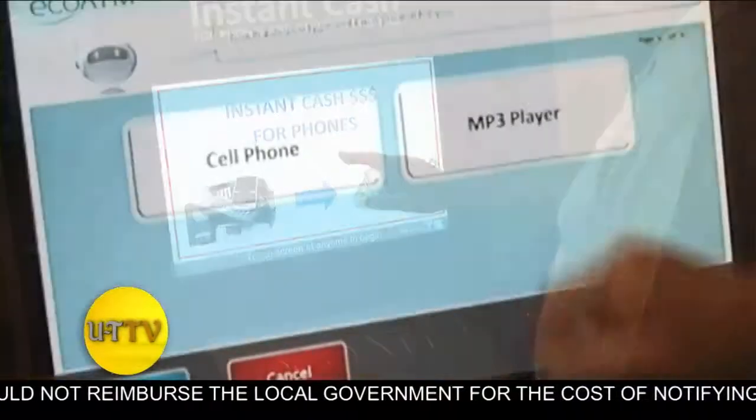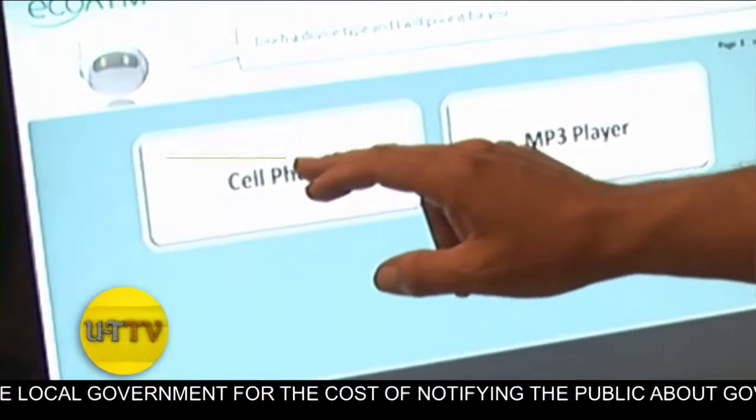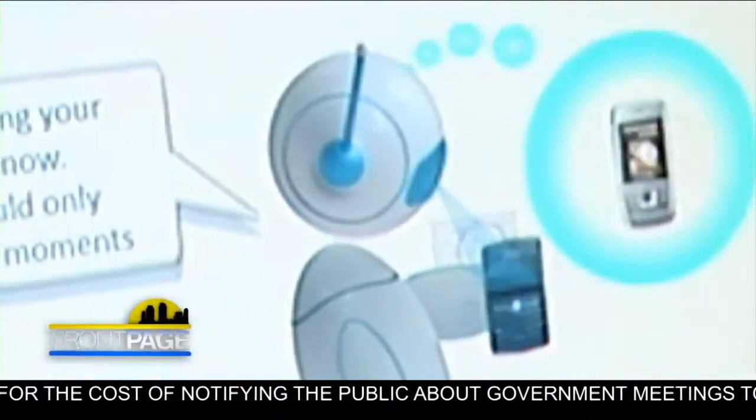What a pleasure to have you here because the EcoATM, if you don't know what it is, let me give you a brief description. In certain malls around the country — how many machines are there? About 325 throughout the country right now, and you can visit online to find where they are. How many cell phones do you have in your house that you no longer use? Old BlackBerrys, old phones from way back when, sitting in a drawer.